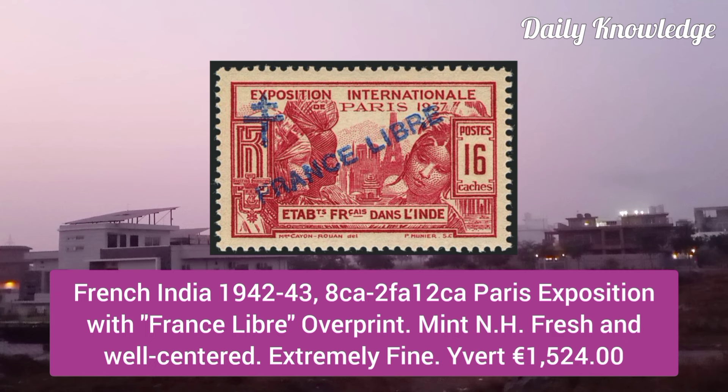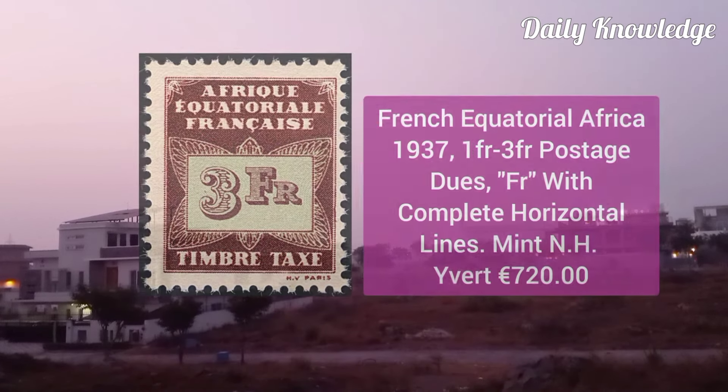French India 1942, 8C to 2F 12C, Paris exposition with France Libre overprint, mint never hinged, fresh and bright.